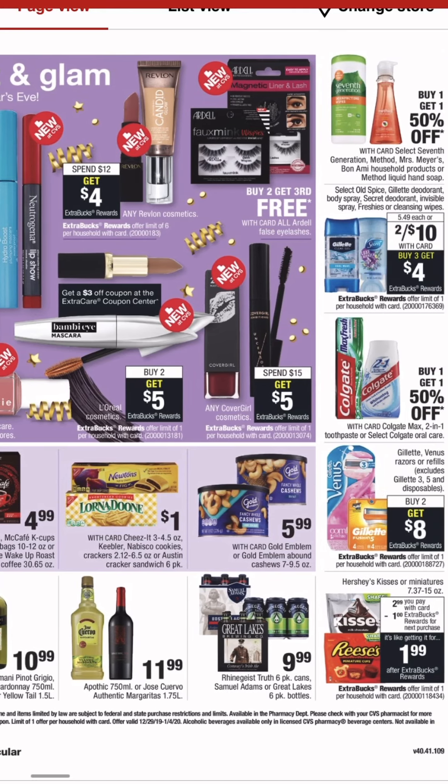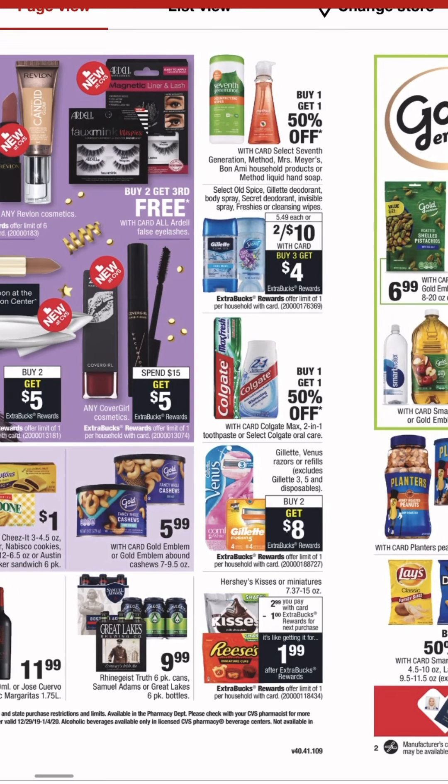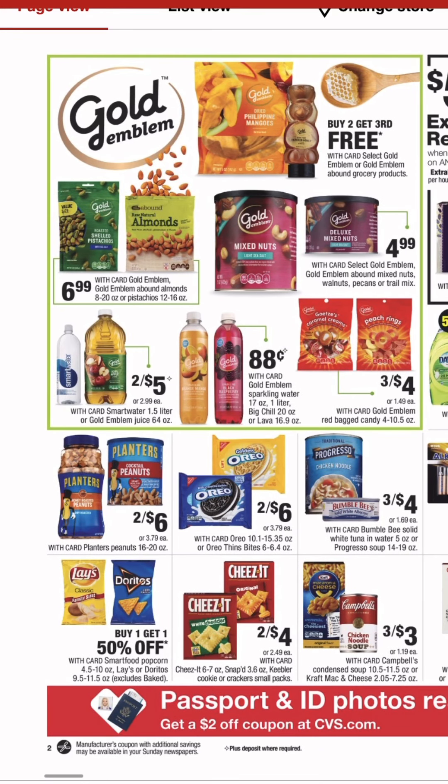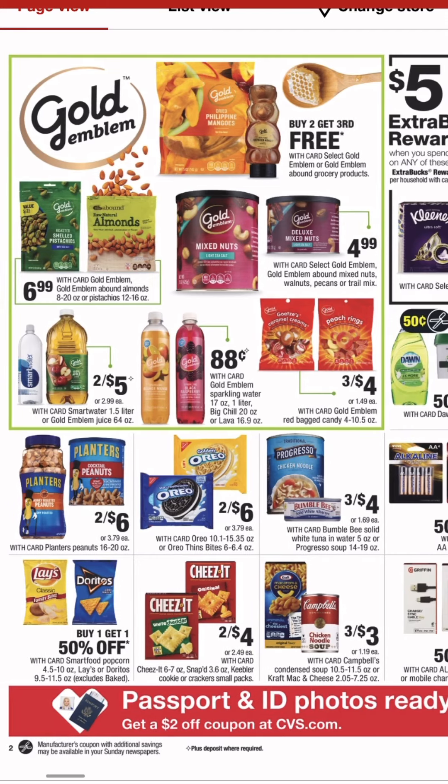Covergirl's had better deals. Revlon's had better deals. The deodorant deal's not great. The razor deal's not great. We've got some food products here. There have been a lot of snack stock-ups at CVS, especially if you get those food CRTs.